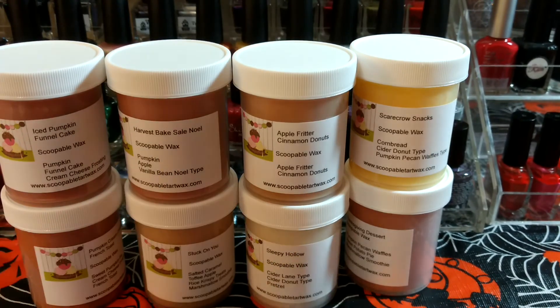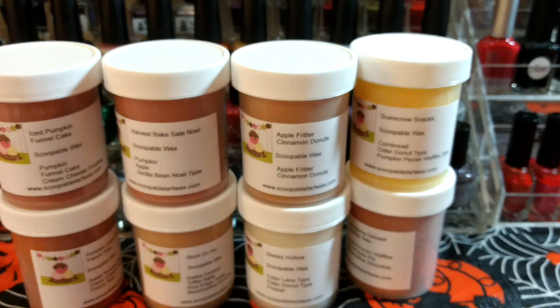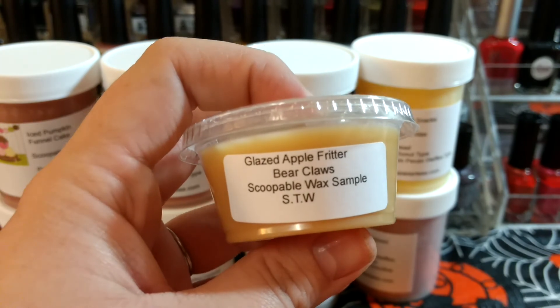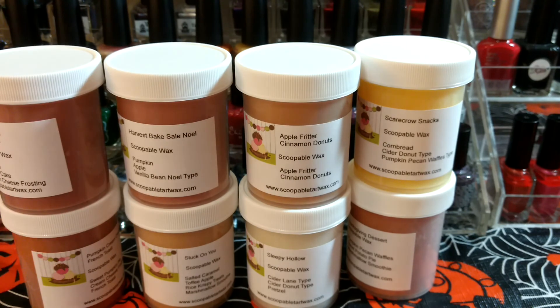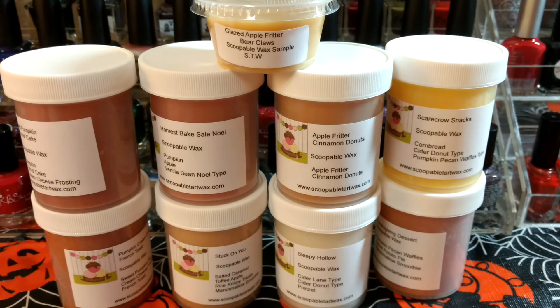She also sent a sample. It was nice that she put it in a little bag because these snap shots often open up. It's Glazed Apple Fritter Bear Claws and it says Scoopable Wax Sample. I think this is a hard wax because I tried to put my finger on it and it's like nothing — her Scoopable Wax formula is just really hard. I definitely get the Apple Fritter on this one. I'm going to try melting some of these tonight because I'm not getting a whole lot from them cold, but I've heard only good things. I'd assume it's just such a hard wax that you can't really smell the bag like you would with some other stuff.